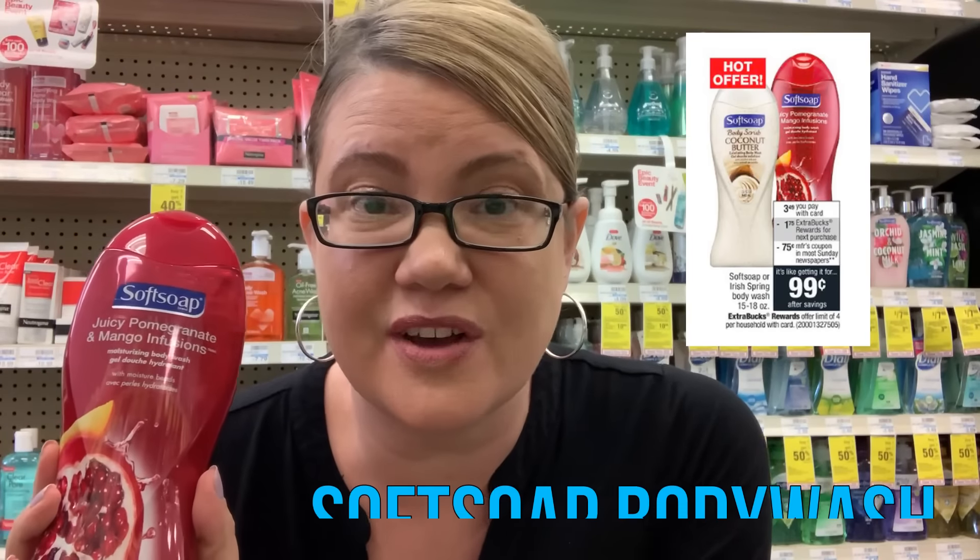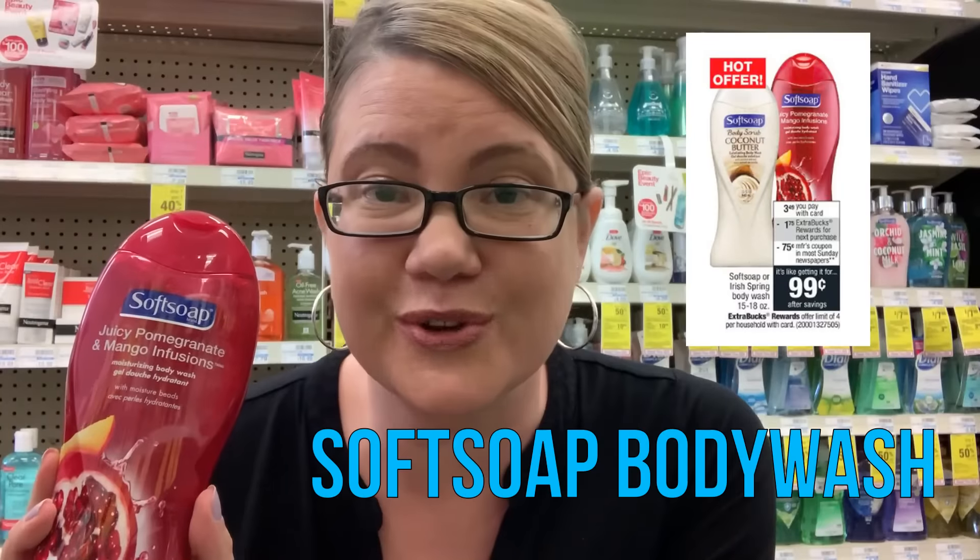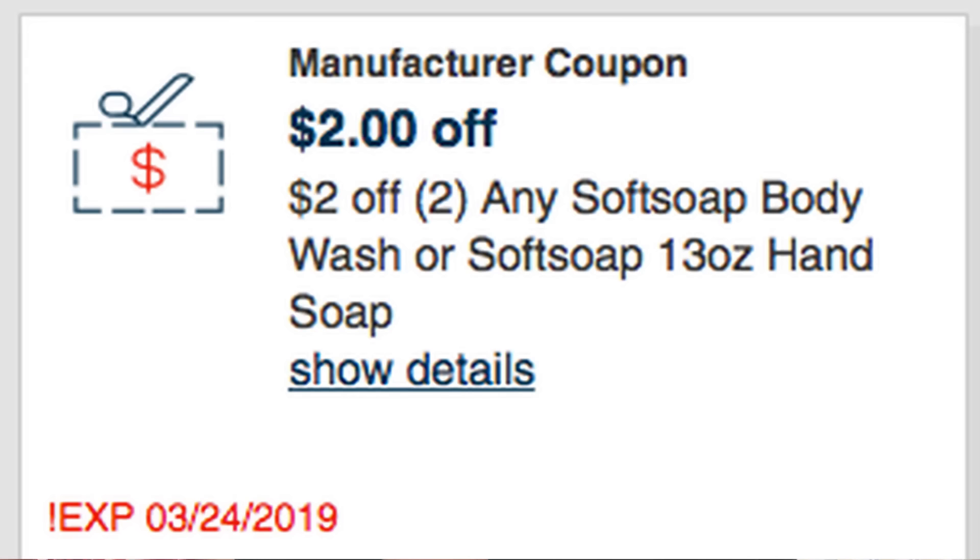This week we have an awesome deal on Soft Soap Body Wash — on sale for $3.49. When you buy one, you get a $1.75 ExtraBuck, and the deal has a limit of four. In our 3/24 SmartSource we're getting $0.75 insert coupons on the body wash and hand soap. Buy one, use that $0.75 coupon, you'll pay $2.74 and get back a $1.75 ExtraBuck — making these just $0.99 each. An even better deal: if you have the $2 off two Soft Soap Body Wash CRT, grab two, use two insert coupons plus that CRT, and both bottles end up completely free. The limit is four, so you could grab four in one transaction.